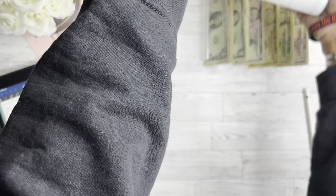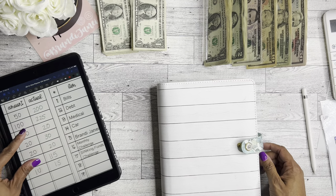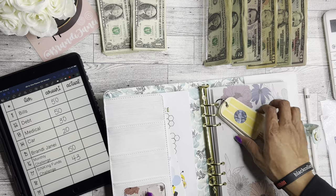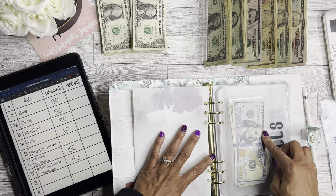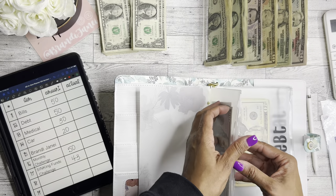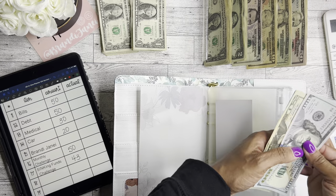Now let's do the big binder. I purchased this from Hobby Lobby — it's an A5 size binder — but I do sell the envelopes in my shop. Bills is going to get $50. I forgot again to update the trackers but I'll do that off camera.